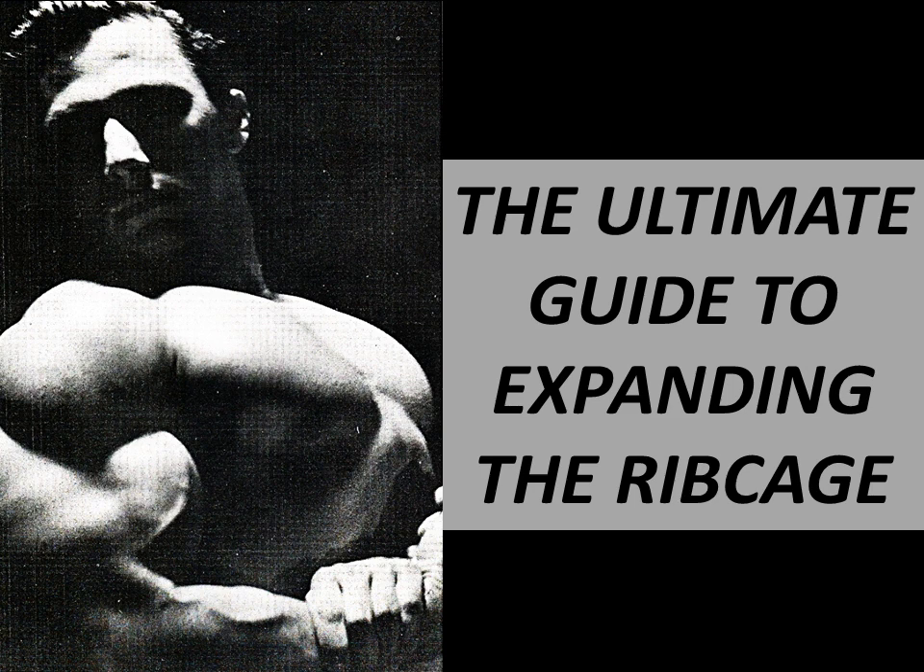Hi everybody, Golden Era Bookworm here. Today I'd like to bring you what I would consider is the ultimate routine for ribcage expansion. After I recently made a video on the several factors that contribute to ribcage development, the obvious question I received was: how does one go about expanding the ribcage to enhance one's physique?